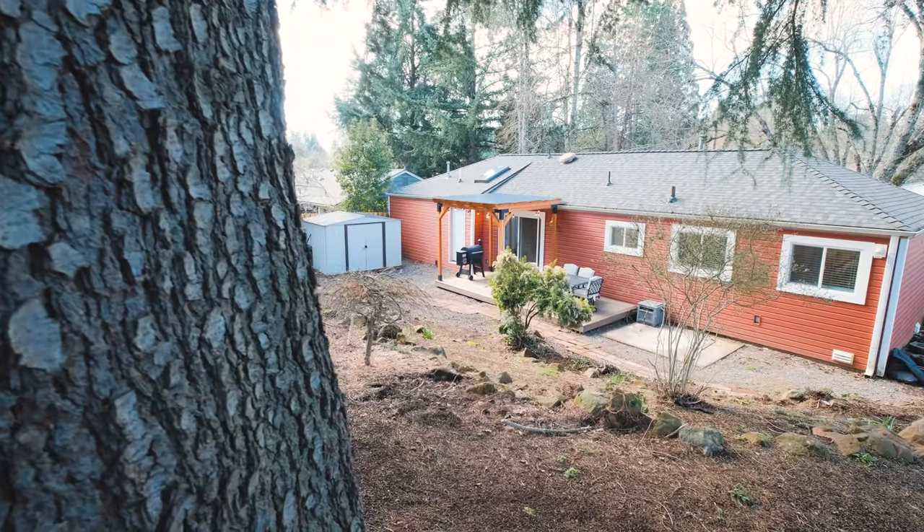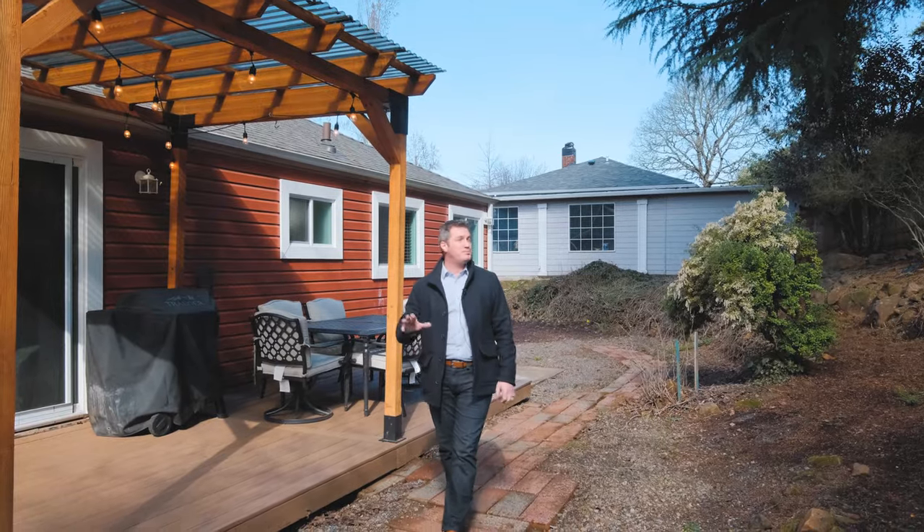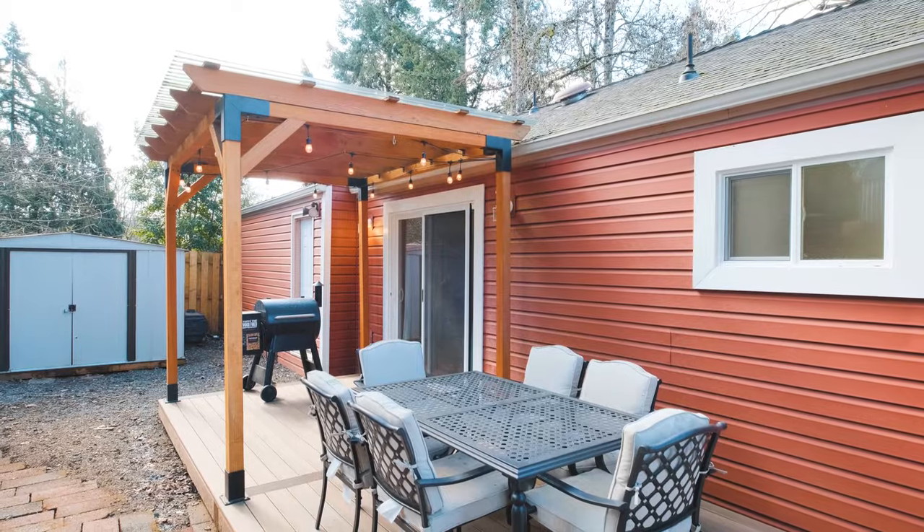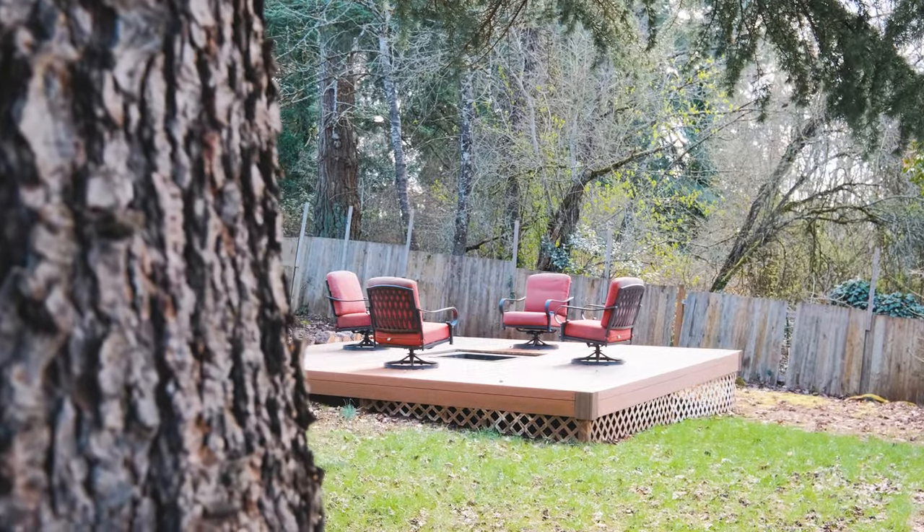And of course, nearly one-third of an acre provides such a big backyard — plenty of space to play, barbecue, and entertain. So much potential.